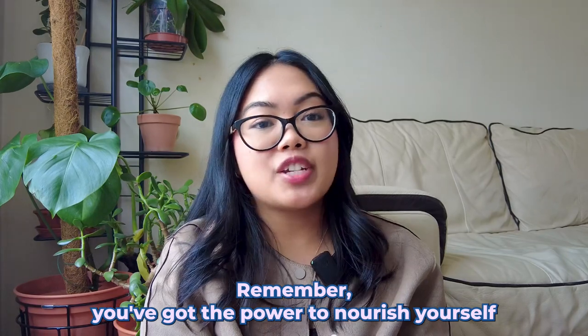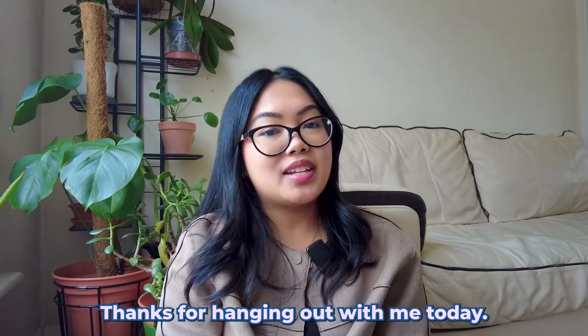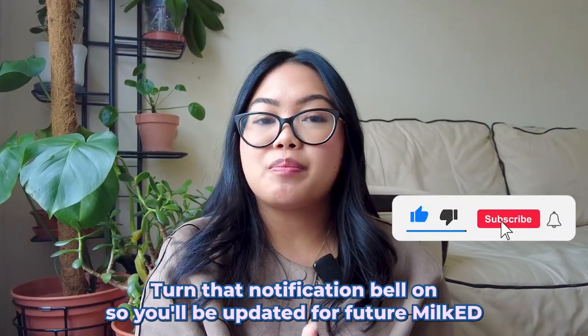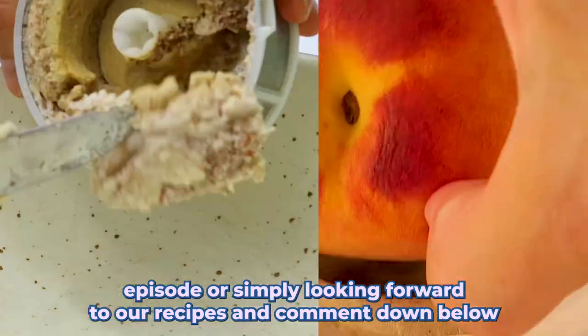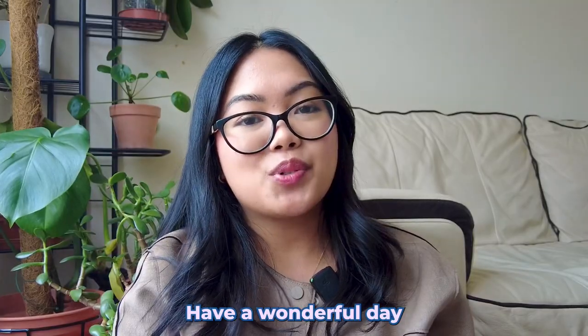That's a wrap on our plant-powered pregnancy journey! Remember, you've got the power to nourish yourself and that sweet bundle of joy inside you. Thanks for hanging out with me today — don't forget to hit that subscribe button and turn the notification bell on so you'll be updated for future Milk Ed episodes. Comment down below if you're an expecting mother, and have a wonderful day, bye!